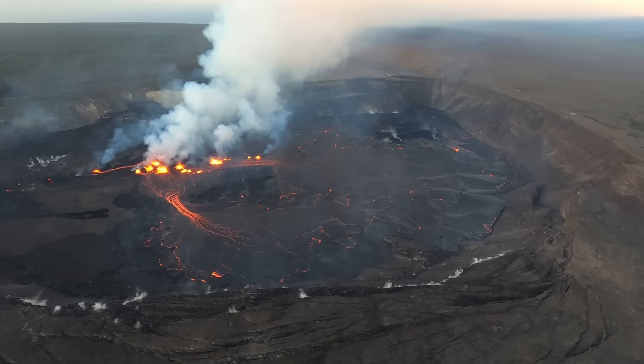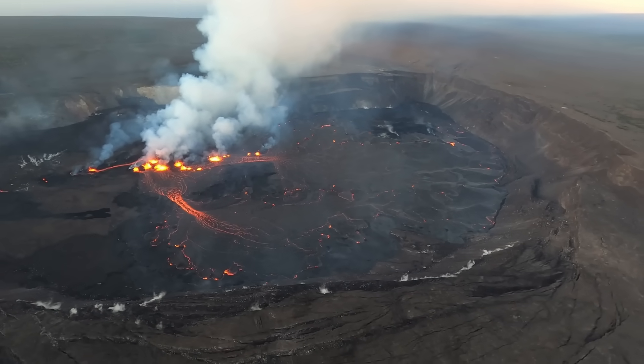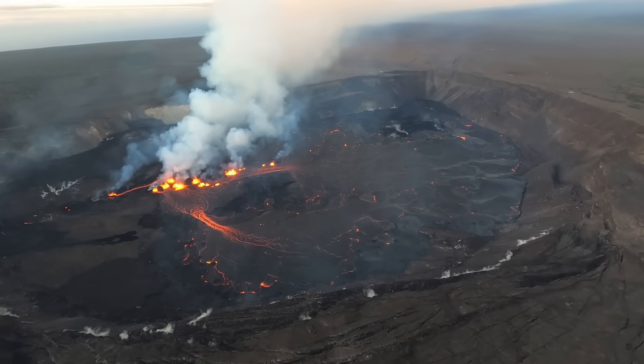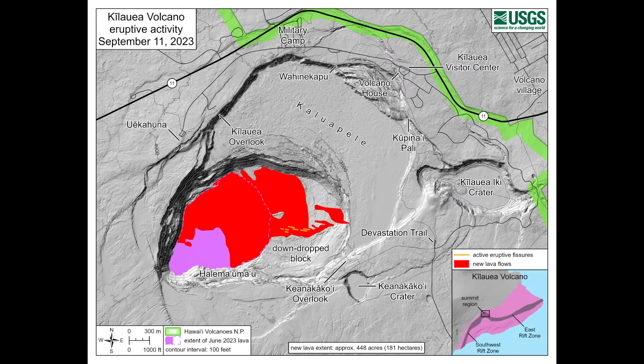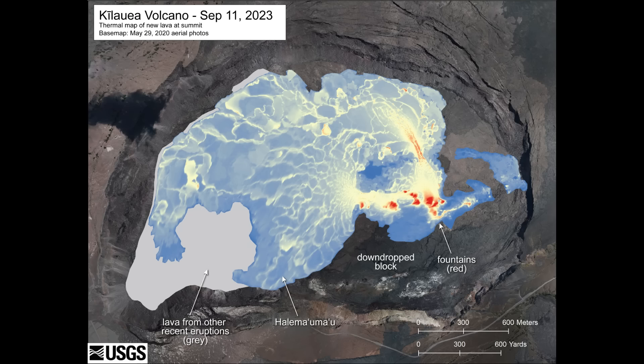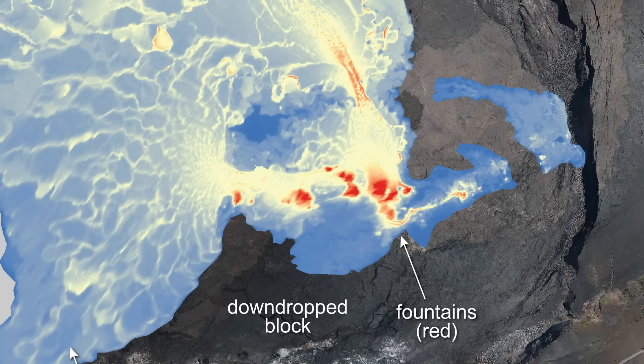During Monday's helicopter overflight, geologists were able to record the necessary data to produce new maps showing the ongoing changes at the summit. This map shows an overview with new lava shown in red, and this thermal map shows lava temperatures from blue to red, with red colors indicative of warmer temperatures.